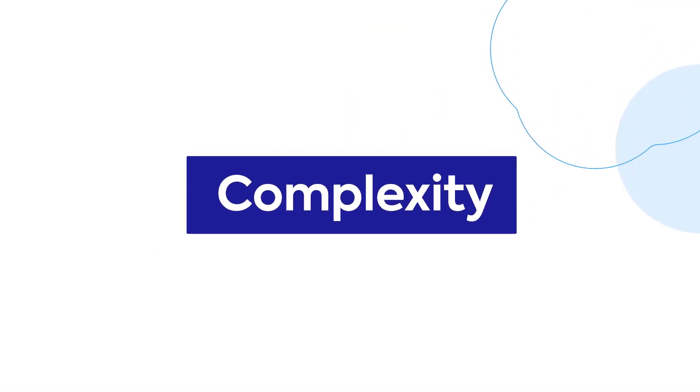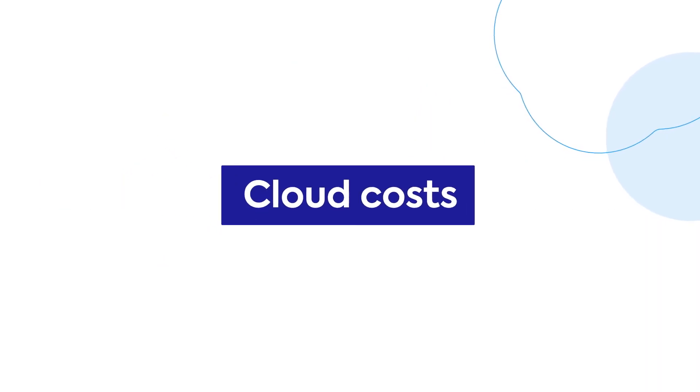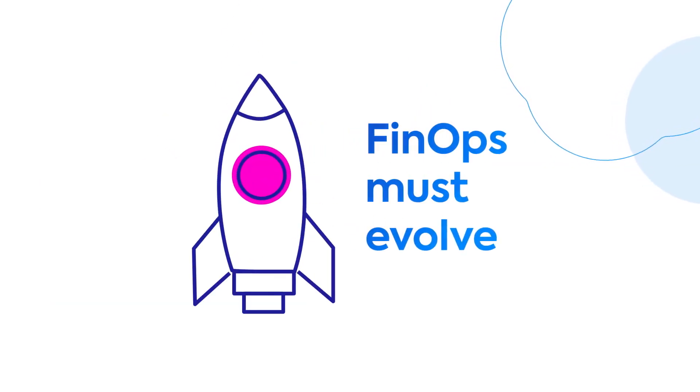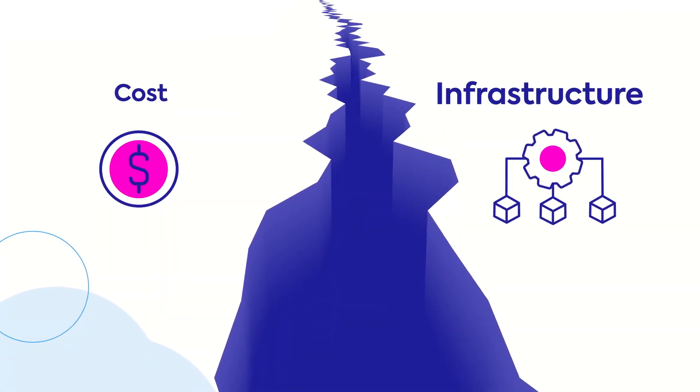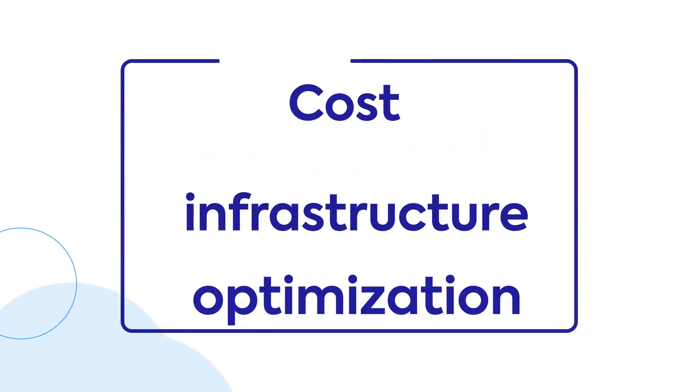Given the scale, complexity, and interdependence between cloud costs and infrastructure, we must evolve the way we approach FinOps and break down the silos between cost and infrastructure management to fully realize the value of FinOps for the business.